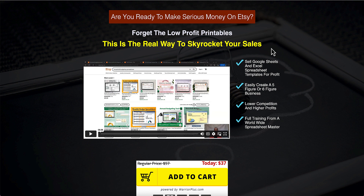It's called Spreadsheet Template Mastery. It launches on February the 28th at 9am Eastern Standard Time and the launch period ends on March the 3rd, 11:59pm Eastern Standard Time. There is the front end,